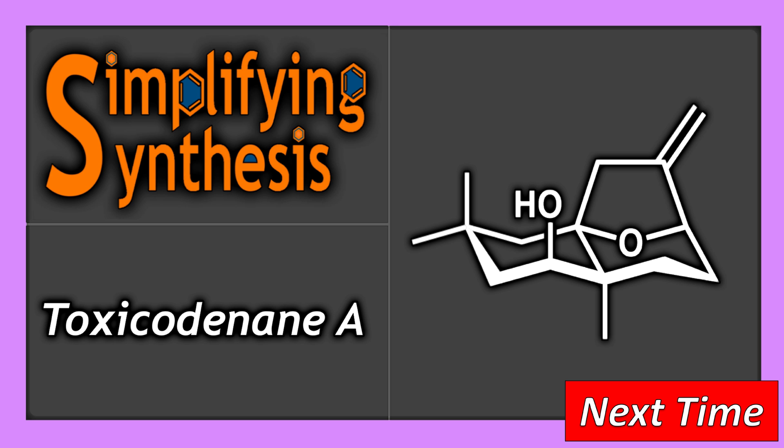Well, that's everything for this week. In the next video, we will look at the total synthesis of toxicode DNA.